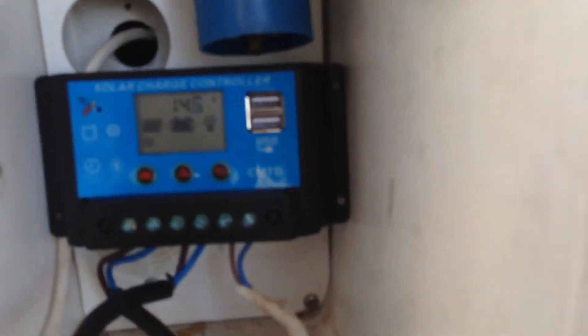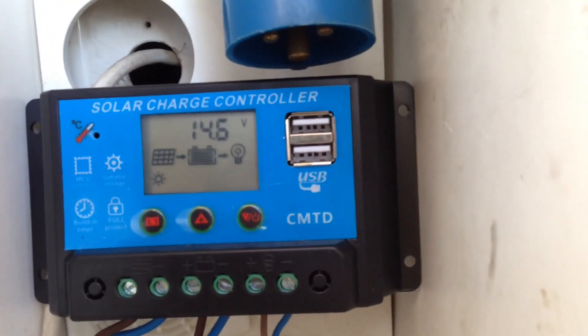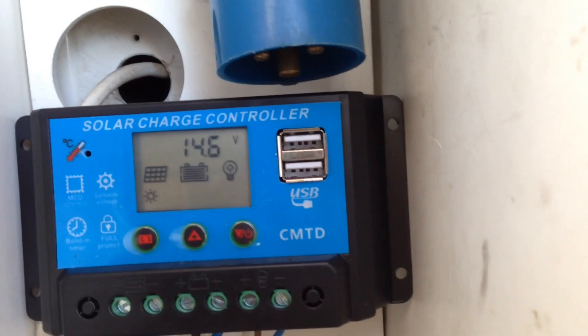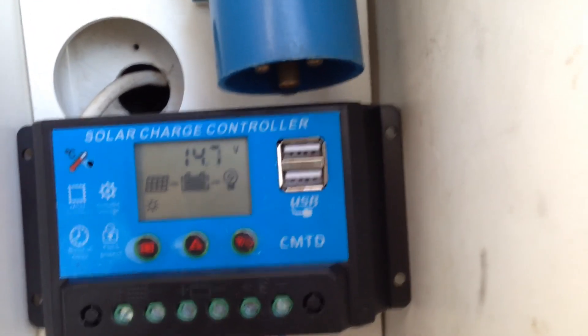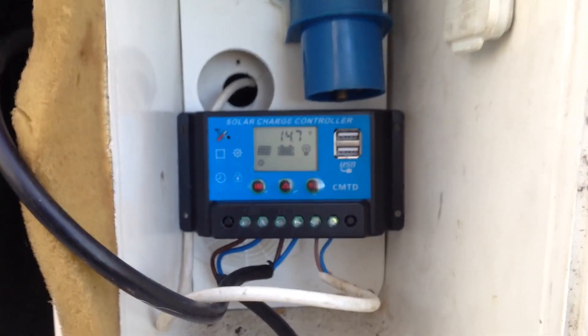With the solar charge controller, it's got a picture of the panel at the top, and underneath you can see the sunlight reading and how many volts I'm getting — 14.6, 14.7 on a bright sunny day with two panels. That's fantastic, really really good.